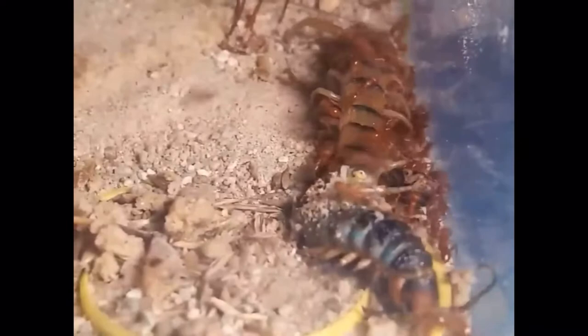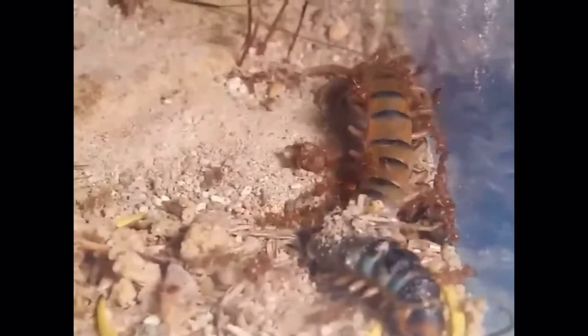Harvester ants don't just eat seeds — they'll try to eat anything that walks by their nest. You can see in this video by Peter JA he gave his harvester ants a centipede, and look at them take it down. It's crazy how many they send out to go kill it.